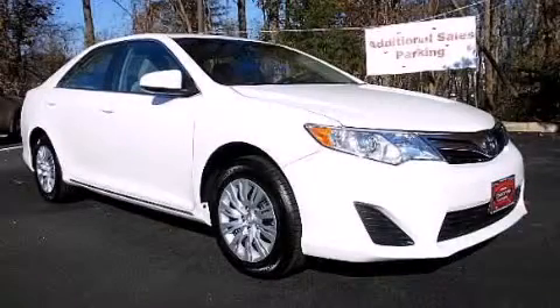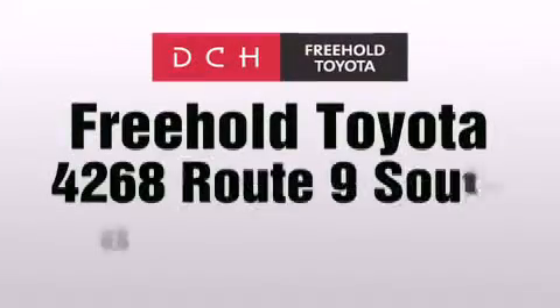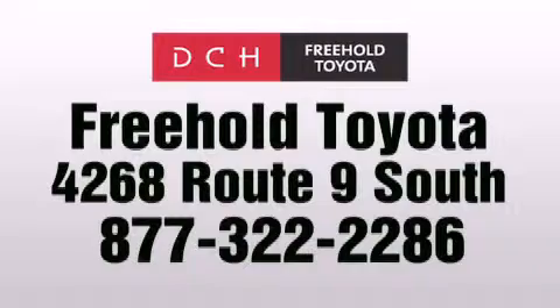Please call us today for more information on this great vehicle. DCH Freehold Toyota is located at 4268 Route 9 South in Freehold.